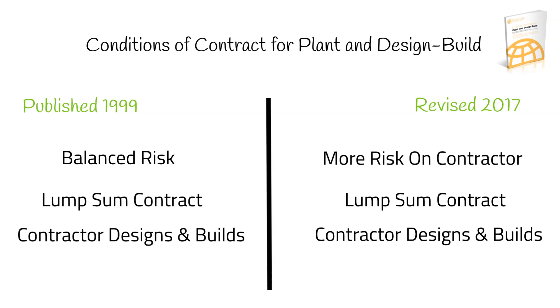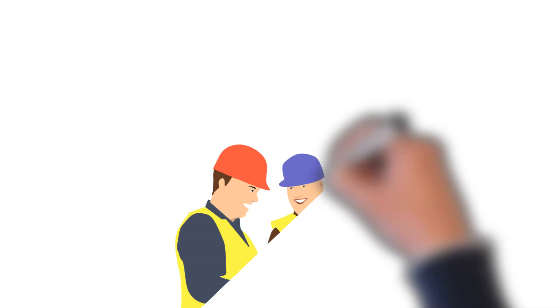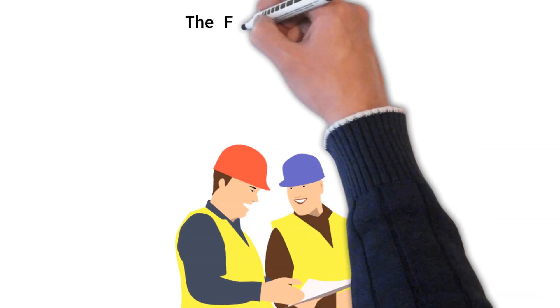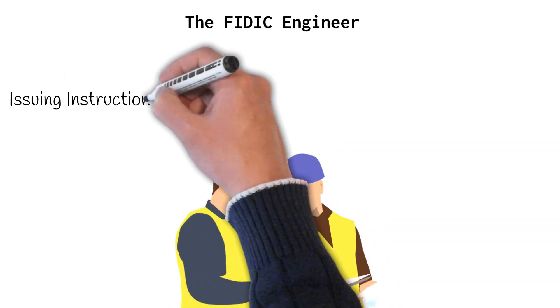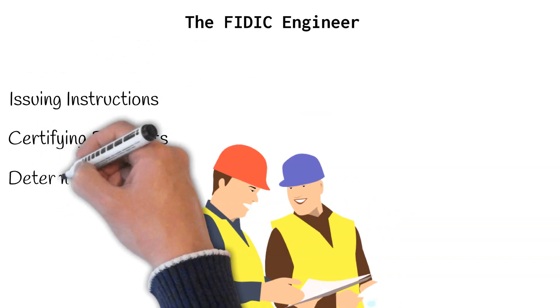As with the Red Book in our previous video, the engineer is central to the contract. In clause 3, the role of the engineer has changed from the 1999 version. Not only does the engineer's assistant need to be fluent in the ruling language, but also the engineer himself. Administration of the contract and supervision of the works is carried out by an engineer, who is employed by the employer. The engineer is responsible, amongst other things, for issuing instructions, certifying payments and determining completion.